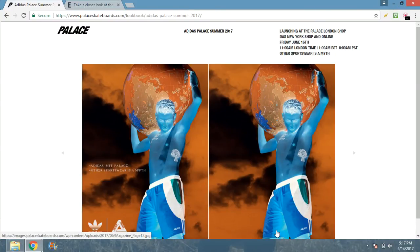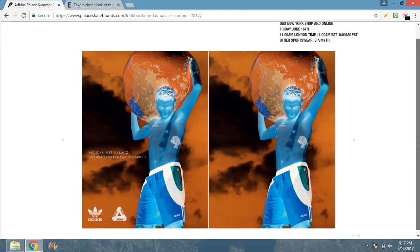Alright, what is going on YouTube? Today we have the Adidas Palace drop — finally — after Palace got mad at Yeezy for some Twitter drama. We have it: Adidas Palace, the first Adidas Palace collab of 2017.